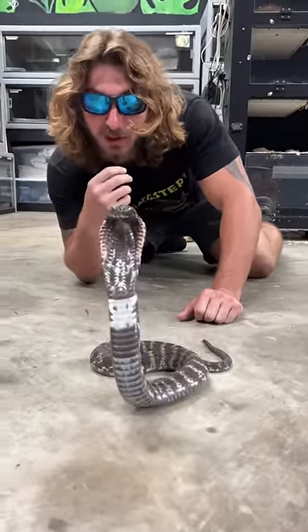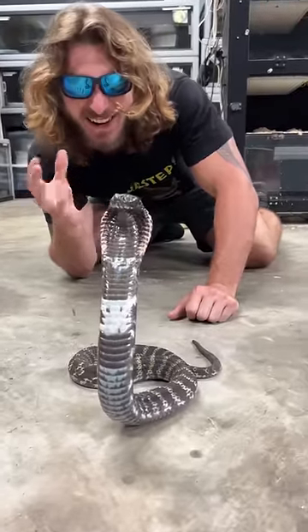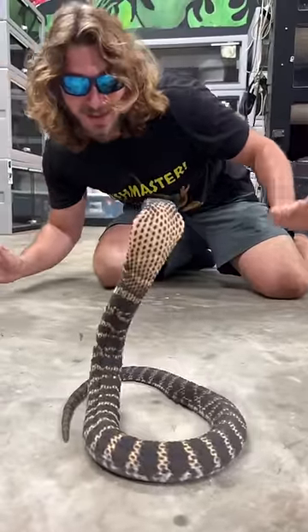What's interesting is it hoods up like a cobra, it shoots venom out like a spitting cobra, but it's actually not a true cobra. It's kind of like a hognose snake — it mimics a cobra, but isn't actually a true cobra.